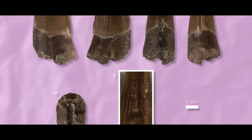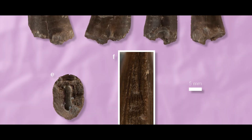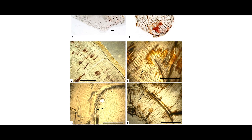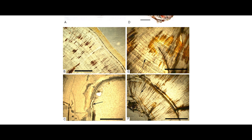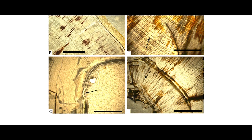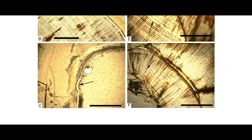Only a split carina in a baryonychine from the Castrillo de la Reina formation in Spain, and a microscopic break in the lining of the pulp cavity in a tooth from a Spinosaurus also from Morocco, have previously been reported as dental problems in Spinosaurus.